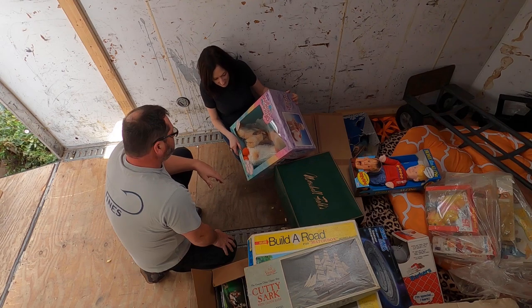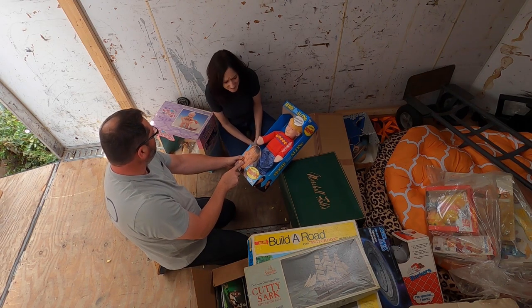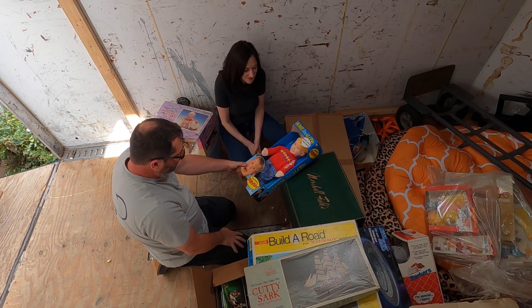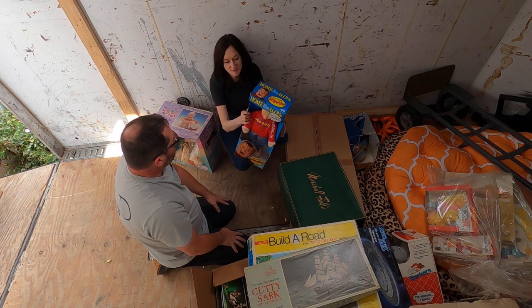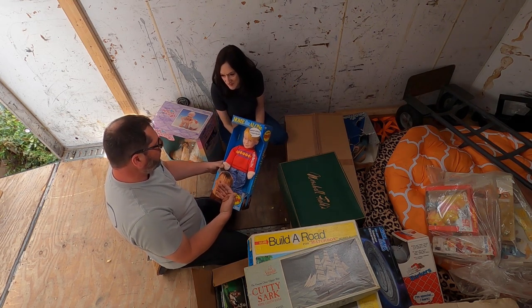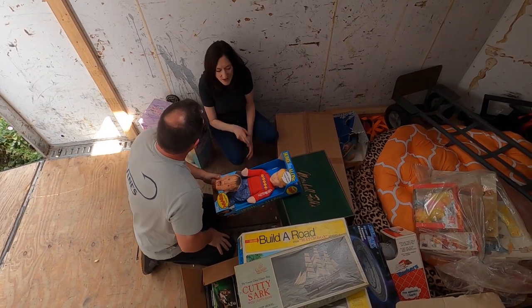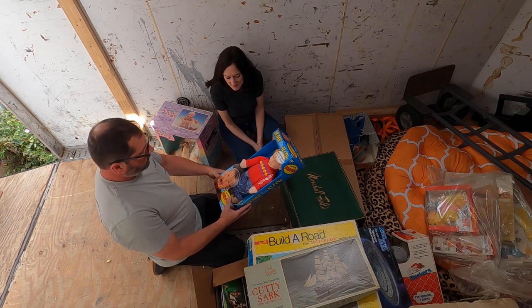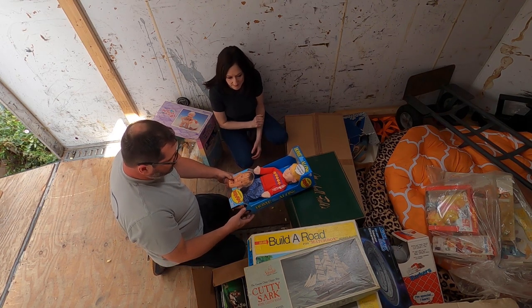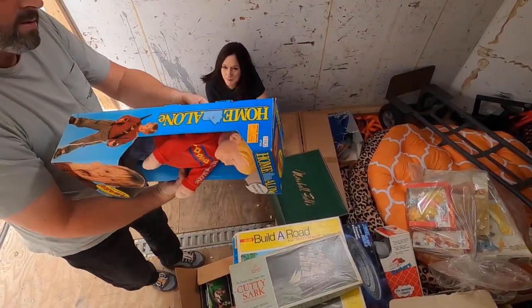Look at this — it's a Talking Home Alone toy. Macaulay Culkin — that's right. I heard they might be making a new one. It looks just like him! That movie Home Alone is close to us too — it was filmed in Winnetka, just a few towns over. This is selling for $100 and it's in great shape, all original. Let's see what he says — there's a string on the back.